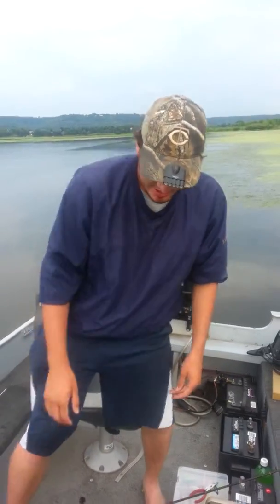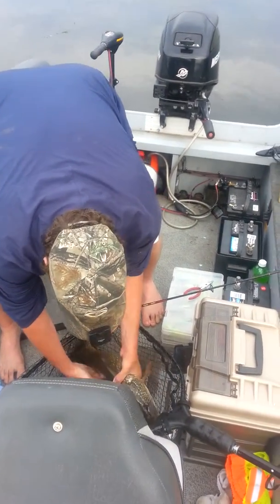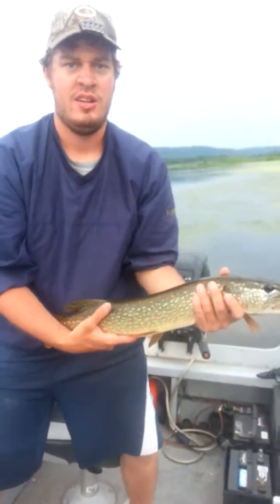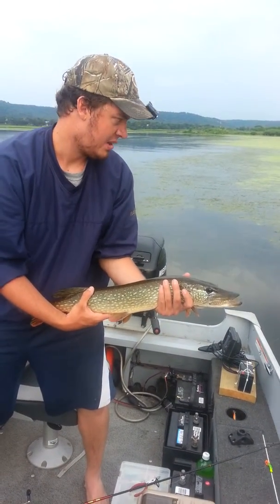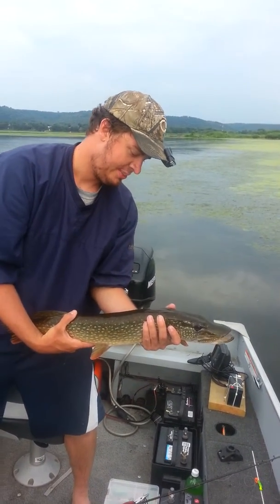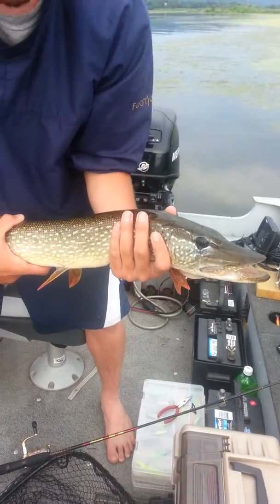Before — we didn't get this on film — but on my second cast of the day, we got this beautiful northern pike, about 24 inches, right after the edge of the weeds here, after the drop off. That's a beautiful, beautiful specimen. Look at those colors on that thing. Beautiful, beautiful fish.